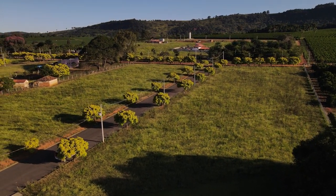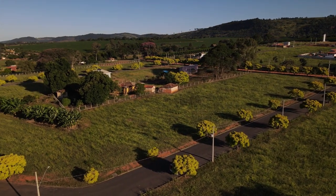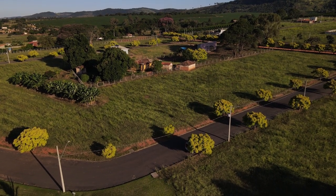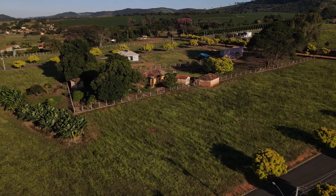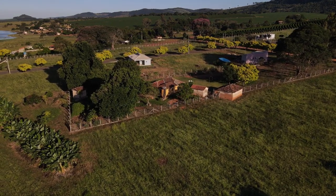Olha as árvorezinhas — como dão um charme com aquela coloração amarela! Achei muito bonito, um toque muito especial. Lá na frente já há outras casas construídas, e o terreno lá é mais em conta. Aqui, mais perto da água, o terreno é mais caro. Lugar muito bonito — eu achei maravilhoso — e quero voltar aqui com mais calma, com minha família, assim que eu puder.